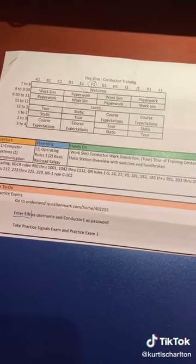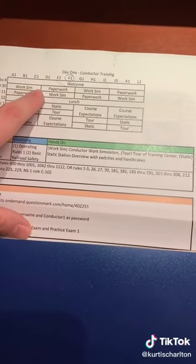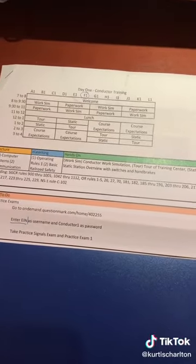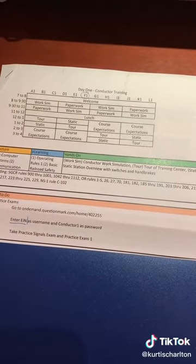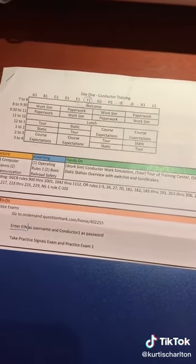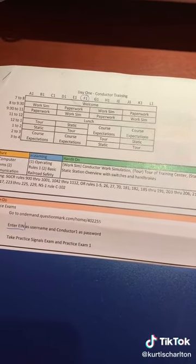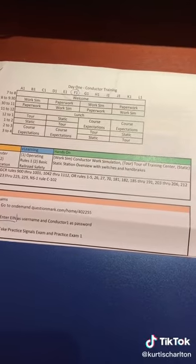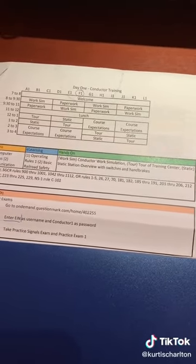I'll walk you down my section — I'm in F1. We started out with paperwork; they had us do our I-9 and turn in all our paperwork for that. We also got some login information during that time period. They explained safety briefings in the morning and then moved on to the work sim for us.